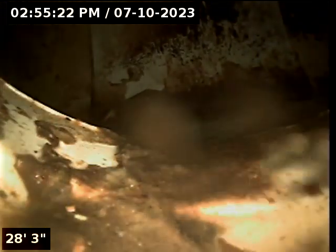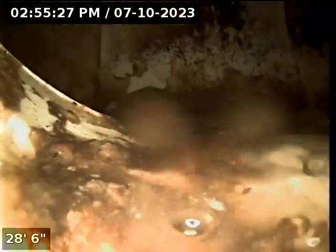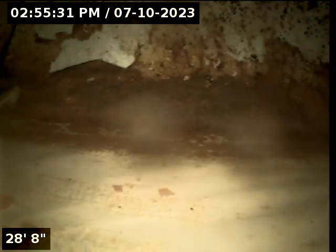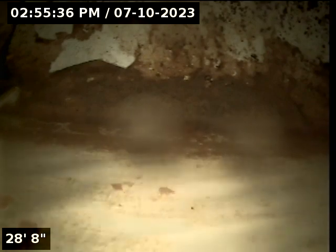We are dropping in depth quite a bit. That is our waste line connection point to the neighborhood — that is at about 29 feet. We are in a primary waste line for the neighborhood because that is a very large pipe.